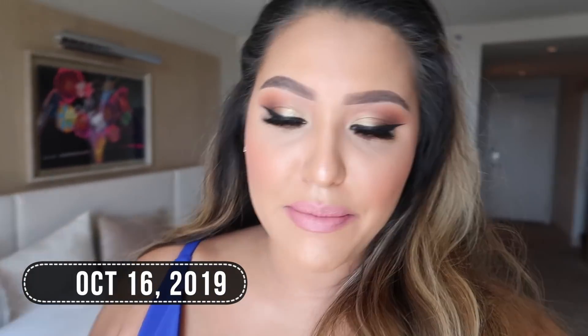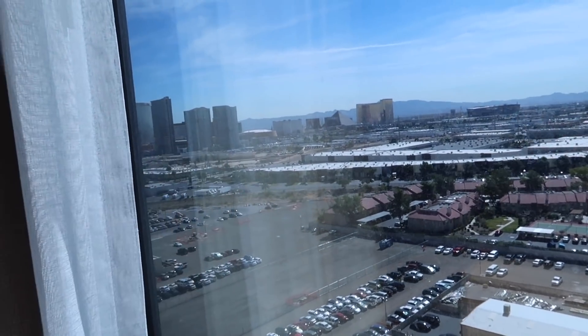Hi guys! So obviously I am not home, but I am here — not on the strip. The strip is right over there and I'm over here at the Palms. I'll show you my outfit. I kind of have to go right now because we have our whole workday ahead of us, but I'm here in Vegas and I'm here with collabs.